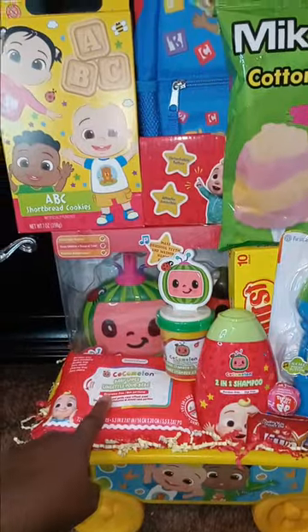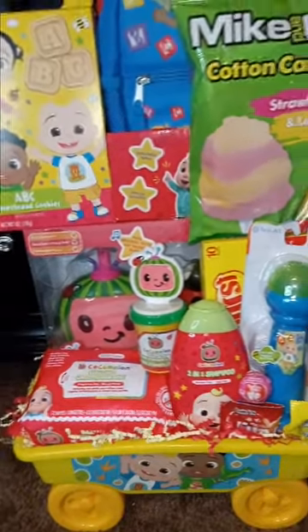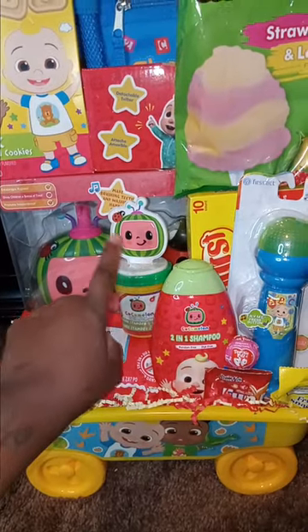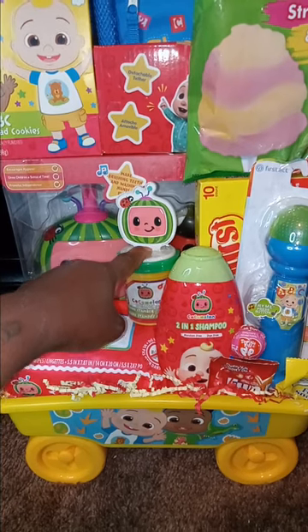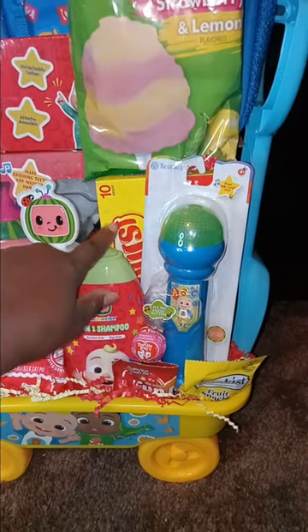In the basket I put wipes — you get these at Dollar Tree — because babies need to be wiped. I also put shampoo in here, and then I got this little CoComelon Play-Doh set. I got these little Starburst popsicles too.